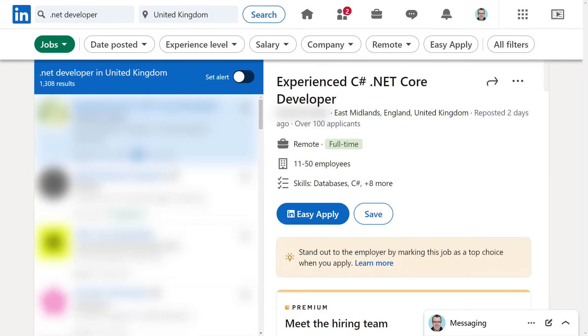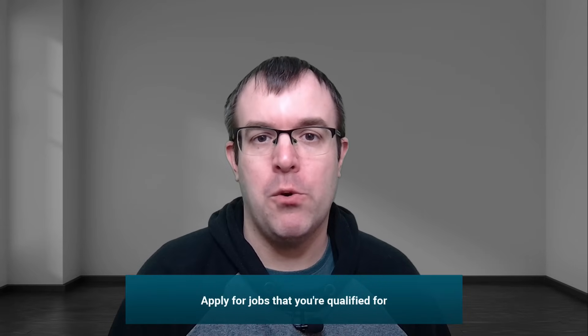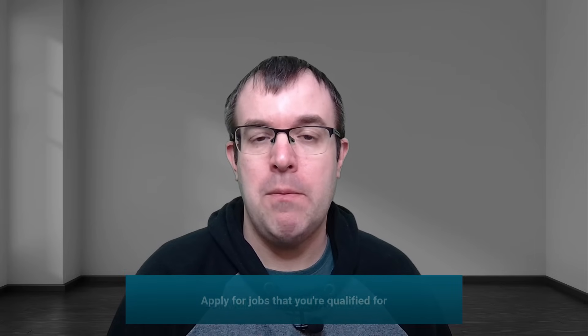We need to think about what our ideal job is going to be. Do you prefer to be a .NET web developer focusing on ASP.NET Core, C-sharp, and SQL Server, or would you prefer a front-end developer role using Angular or React? Think about your ideal job and tailor your resume around that. Apply for jobs that you're qualified to do. Have a look at the job description and see if the criteria meets your current skill set. Even if you don't meet all the criteria, it might still be worth applying, but the more you can match your skill set to the job criteria, the more likely you're going to get an interview.